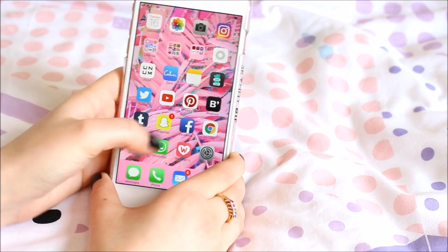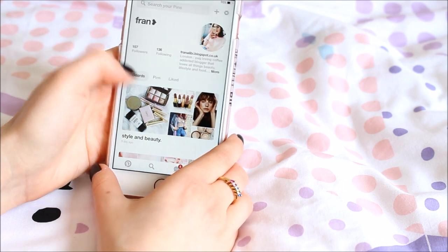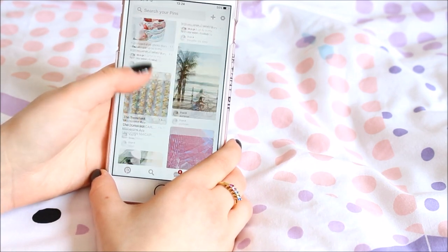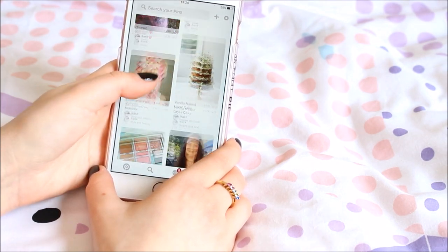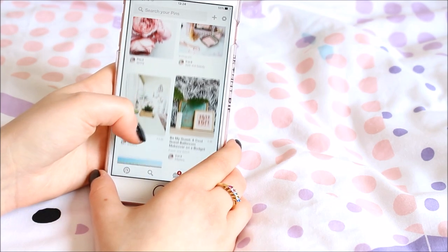I've got Pinterest, which I'm obsessed with. These are all my pins and I just really love the app. Everything has to be aesthetically pleasing for me, which is why my boards look really quite clean — though there is also a lot of unhealthy food on there.